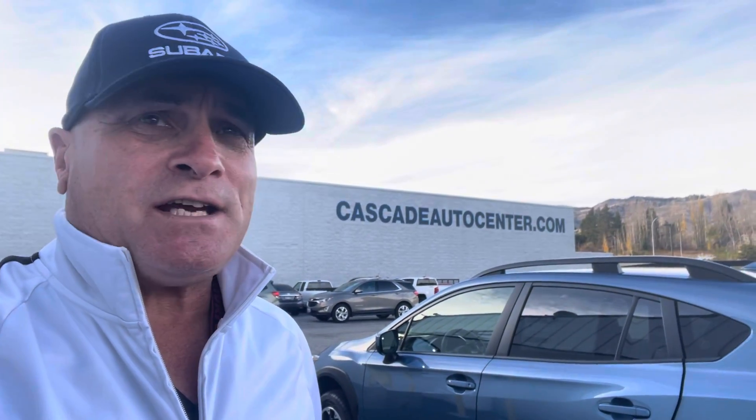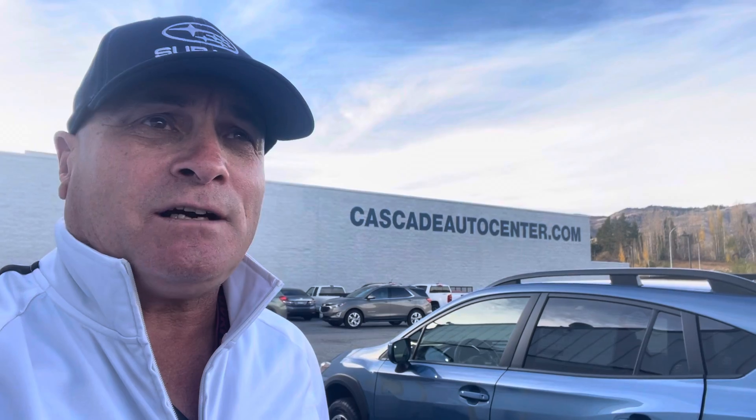Hey, happy Monday everybody! Mark here, Subaru Dude Wenatchee at Cascade Auto Center. Guys, it's Monday — I want to give you a quick update on a few things going on.